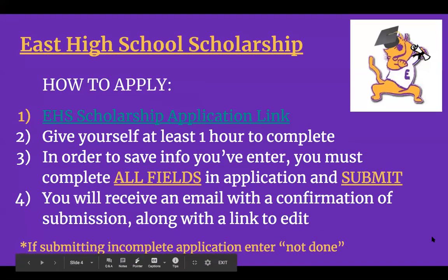When looking at the application, you will get the link at the end of this presentation, so we'll share that out to you. Give yourself at least one hour to complete the application because you want to make sure you are as thorough as possible. We ask for lots of information because there are many different criteria that the scholarships have for being awarded. The more information you put, the better we can match you with the appropriate scholarship.